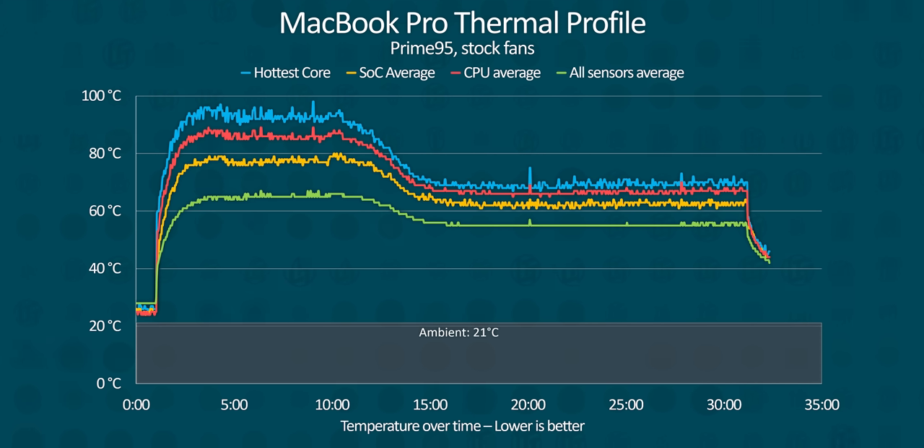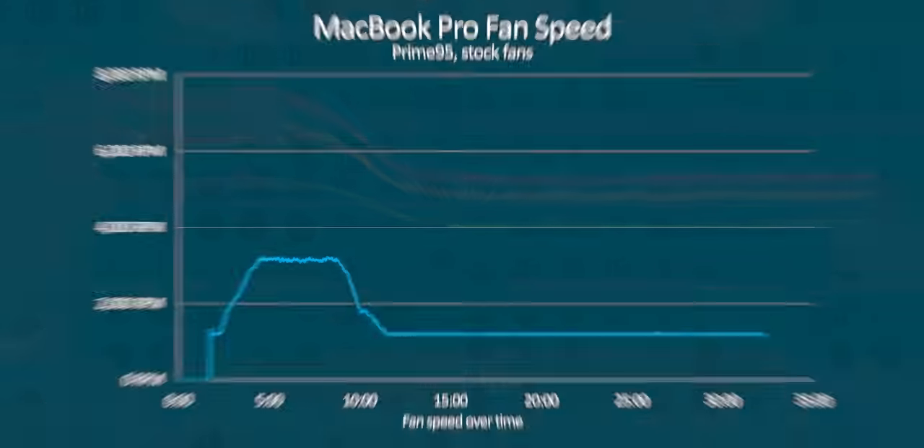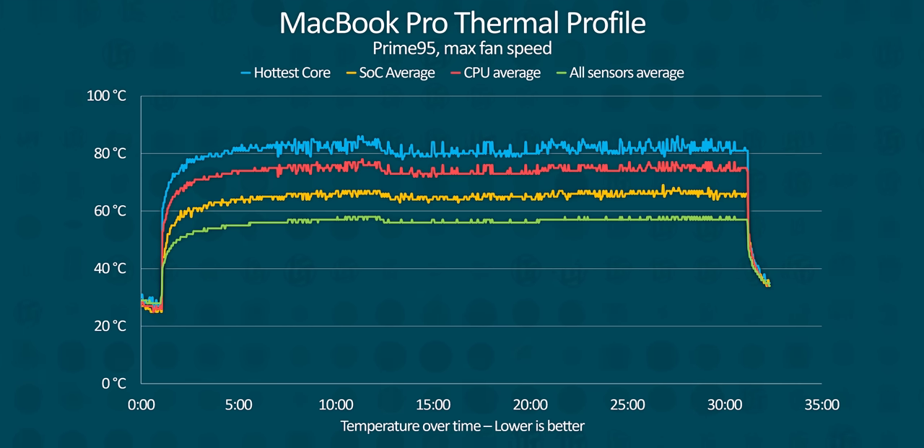By default, our MacBook Pro at full synthetic load breaches 90 degrees and does throttle, with the fan ramping up to about 3,500 RPM or roughly half speed. That's still very quiet, and there are two important notes. One, that throttling clearly didn't have a measurable impact on performance. And two, these core sensors are buried inside the multilayered SoC, so unlike previous generations, these readings act more like hotspot sensors which can report 10 to 15 degrees higher than the rest of the chip. We don't foresee any serious reliability problems, but manually setting the fan to maximum using TG Pro can improve core thermals to between 80 and 85 degrees.